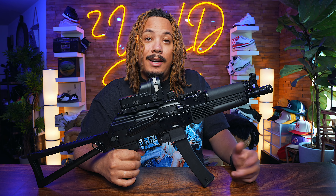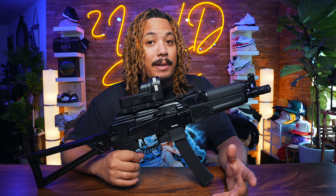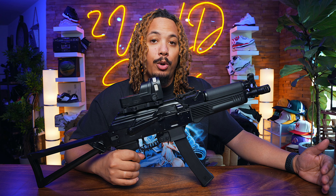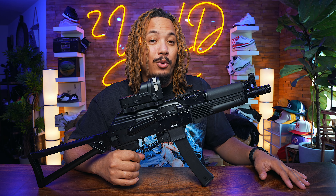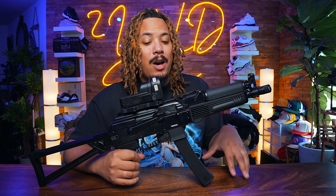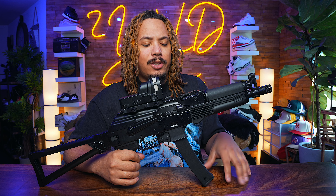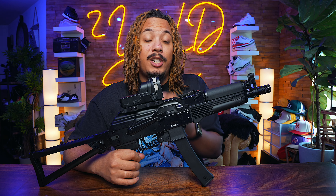As a PCC for home defense, even though the MP5 might be the softest shooter, I wouldn't choose it because of the reloading mechanisms. I chose the Scorpion over the Vector due to ergonomics. But the KP9 is definitely something I can get behind for home defense — easy to load, easy to rack, and it's an AK. It's extremely solid in feel and material, and it wants to be shot.